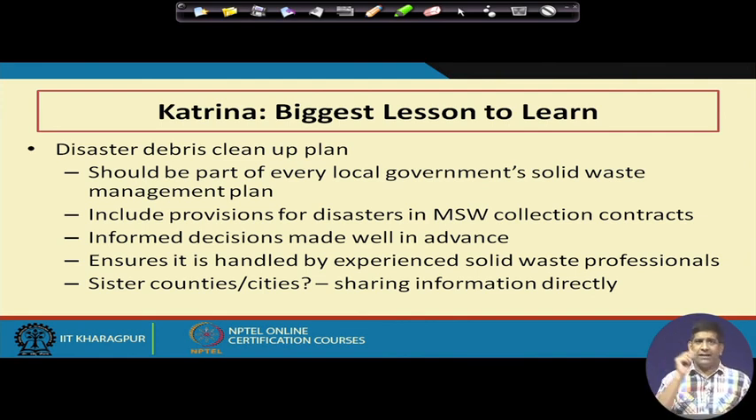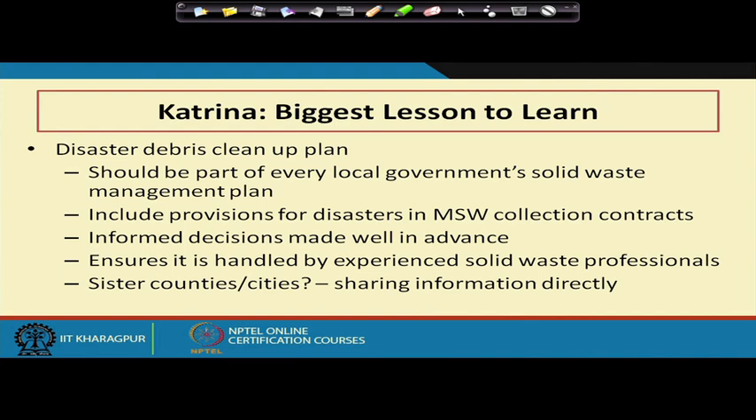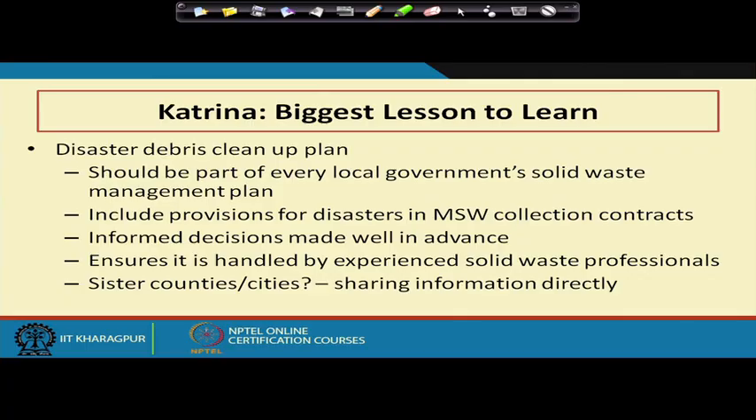The draft disaster management plan circulated at the two-day Ministry of Home Affairs workshop in Delhi in May did not include much on waste management — waste management got neglected, but as you can see from all these pictures and discussion, it is a very important component. Include provisions for disaster in MSW collection contracts. Inform decisions made well in advance. Ensure it is handled by experienced solid waste professionals and look at how sister counties or sister cities have done it — there is a lot of shared information available.